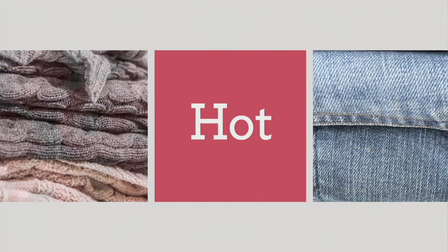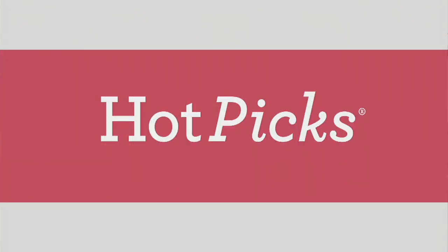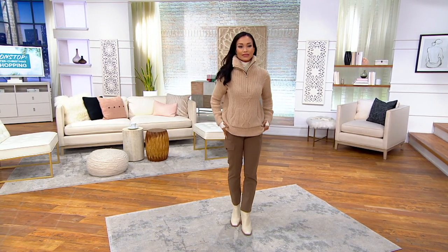The item number is A46-8297. I'm going to have to take my Dennis Basso off because I forgot what's coming up next — it is a hot pick from Barefoot.